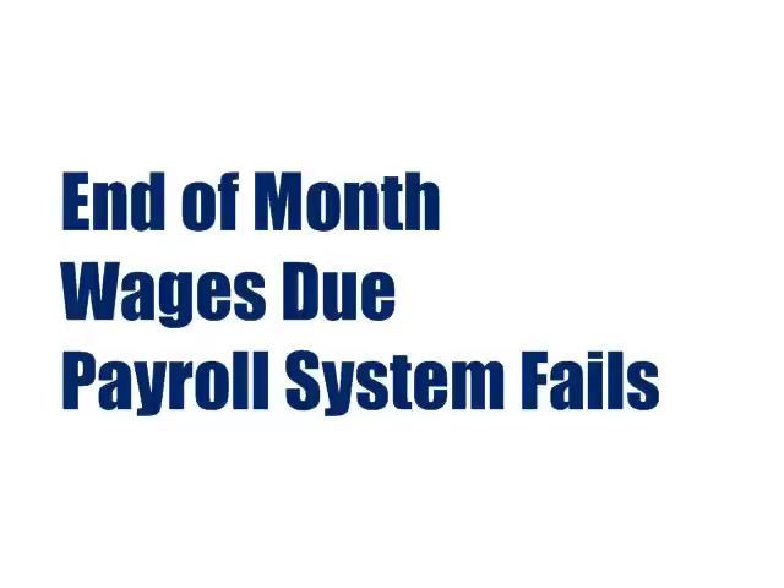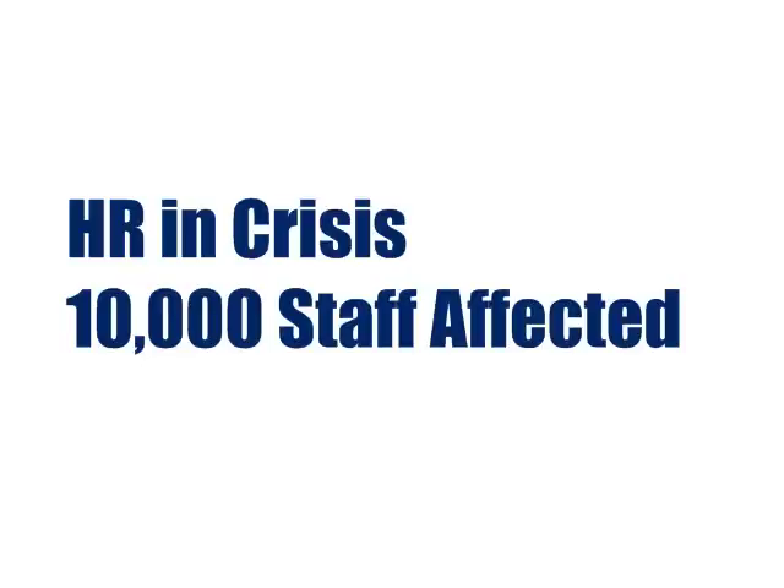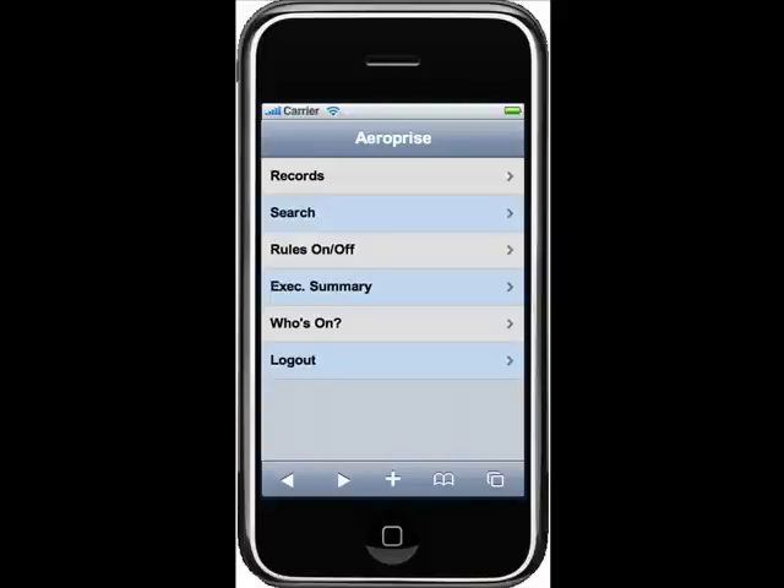It's end of month, payroll's due at 10 a.m., and all of a sudden the network fails. HR is furious, and 10,000 employees will be also if the problem is not resolved quickly. It's an all-hands, three-alarm fire. IT management triages the issue and quickly assigns it to Jim Technology. Now let's take a look at a live iPhone and see what Jim, Fred, and Tom did to resolve that network outage.